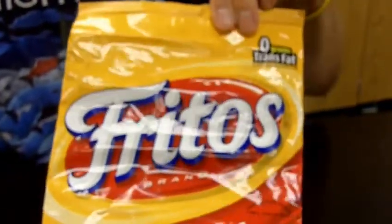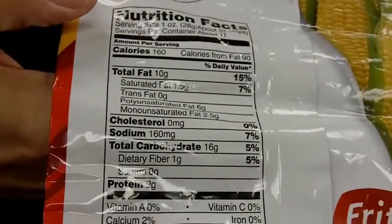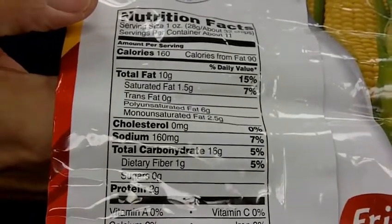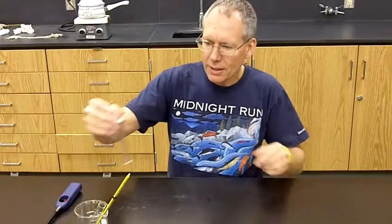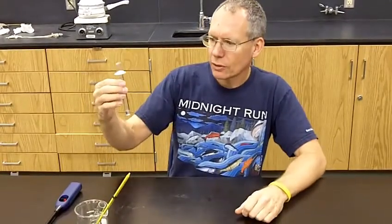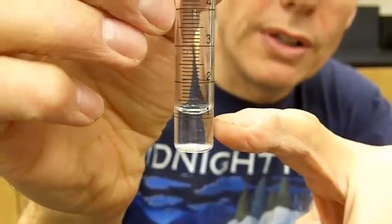Consider this bag of Fritos. Look on the back — the calorie information is clearly stated. We've got 160 calories for every serving. A calorie is the amount of energy it takes to heat up one milliliter of water one degree C.